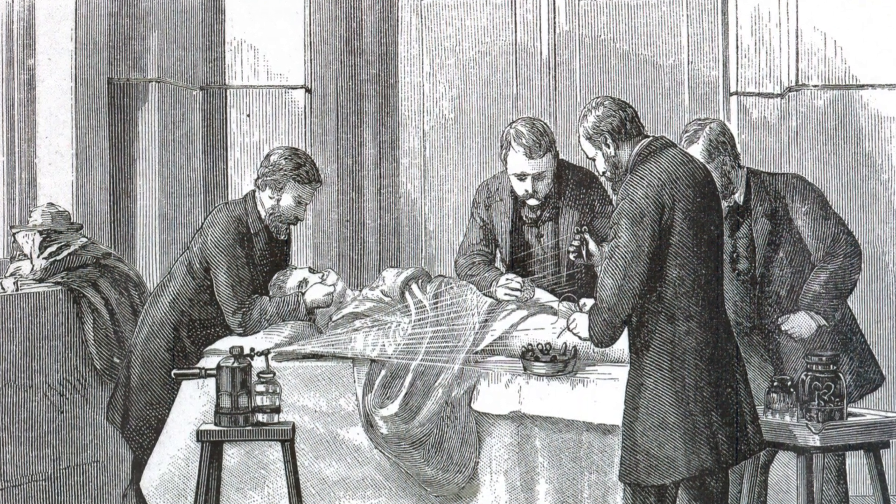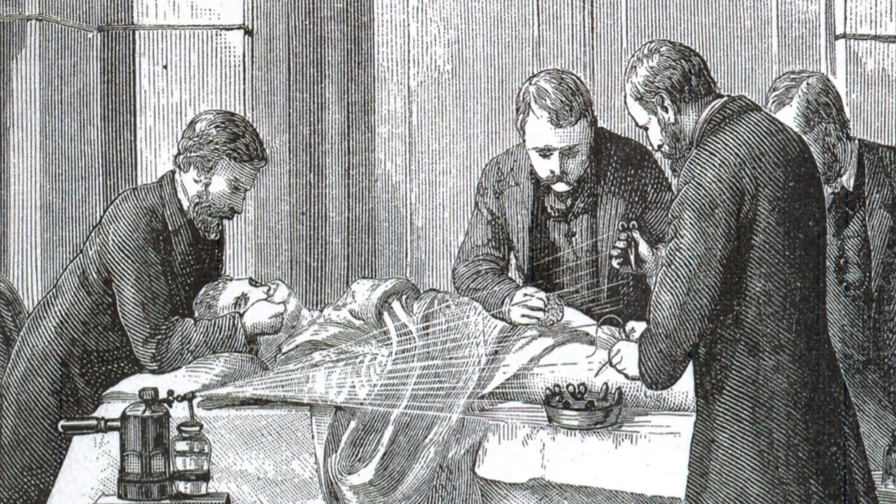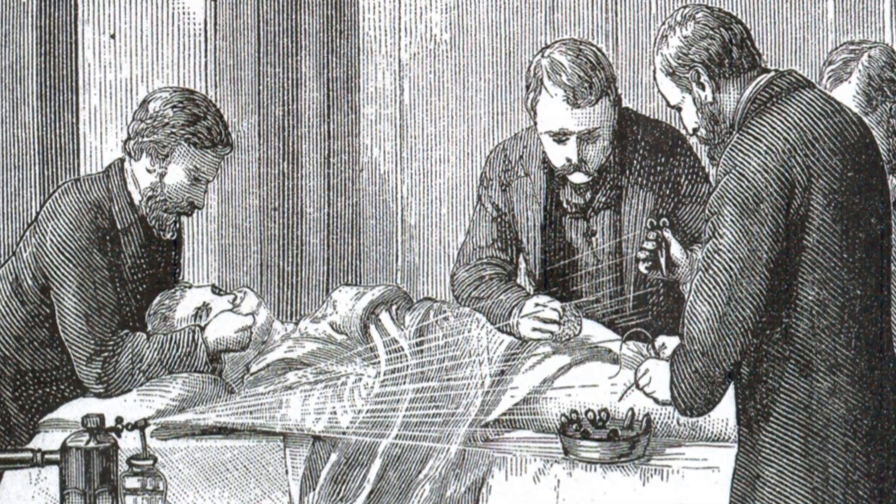On the 12th of August 1865, Joseph Lister carried out the world's first antiseptic surgery using the chemical phenol, otherwise known as carbolic acid. Welcome to HistoryPod.